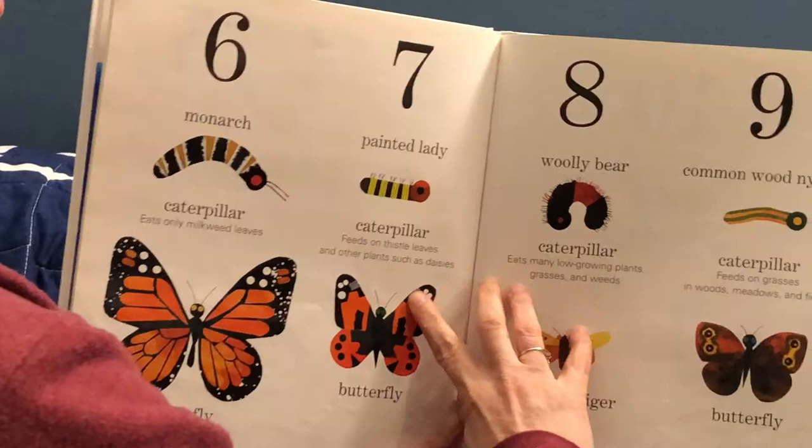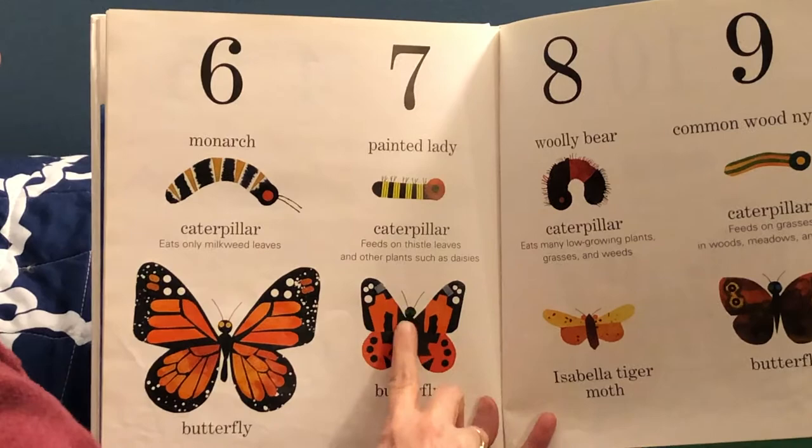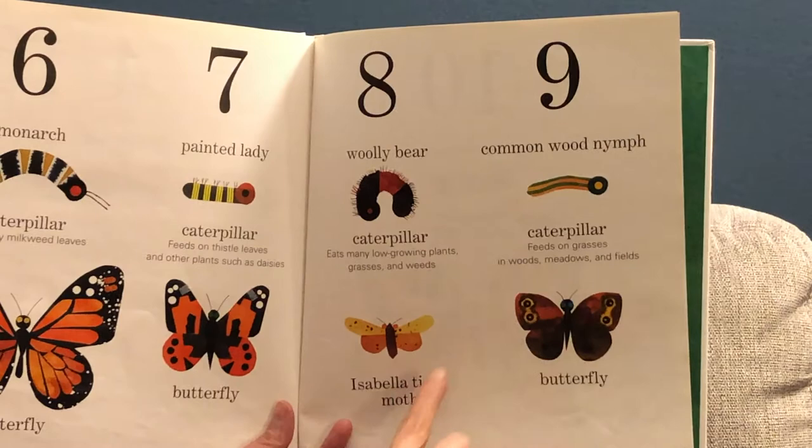And this — I bet some of you will know — is the monarch that becomes this big butterfly. I bet some of you have even hatched these before. They're painted ladies that become this butterfly. And this is the woolly bear that becomes this moth. And this is the common wood nymph that becomes this butterfly. And the last one is the tiger swallowtail, which becomes this beautiful butterfly.